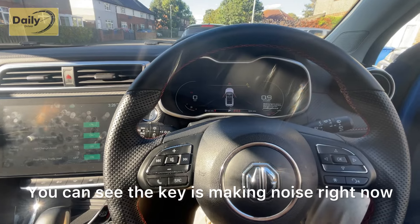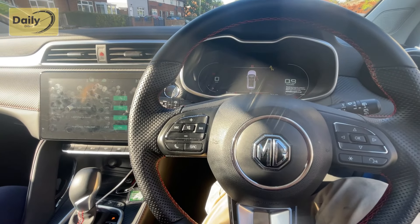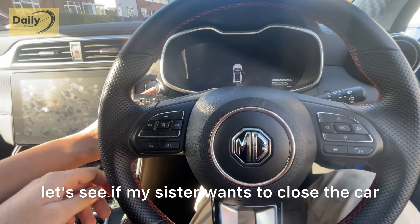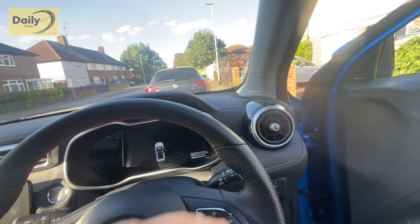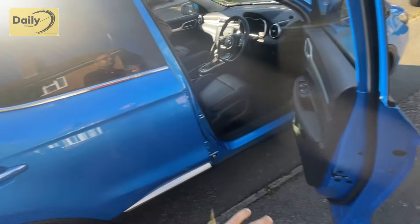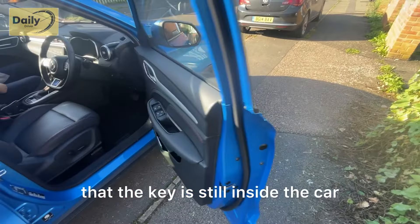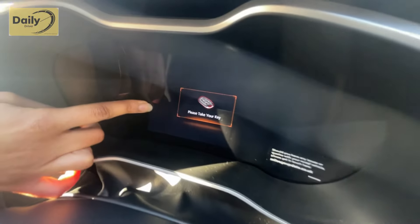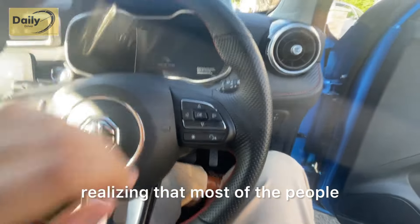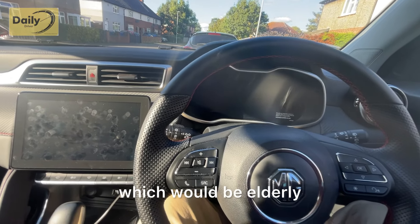The key makes a noise when the doors are open and the key is still in the car. If you were to close the door and walk away with the key still inside, it makes a loud honk to remind you to take your key. That's a brilliant and useful safety feature.